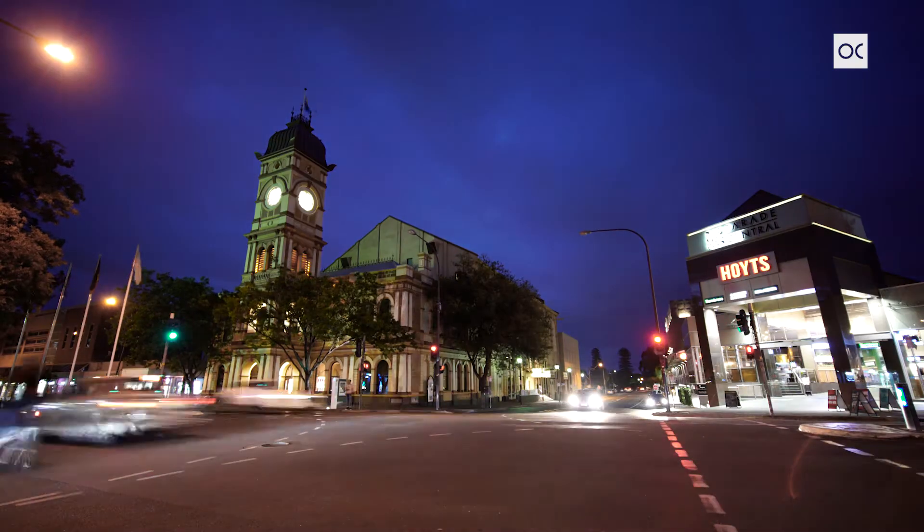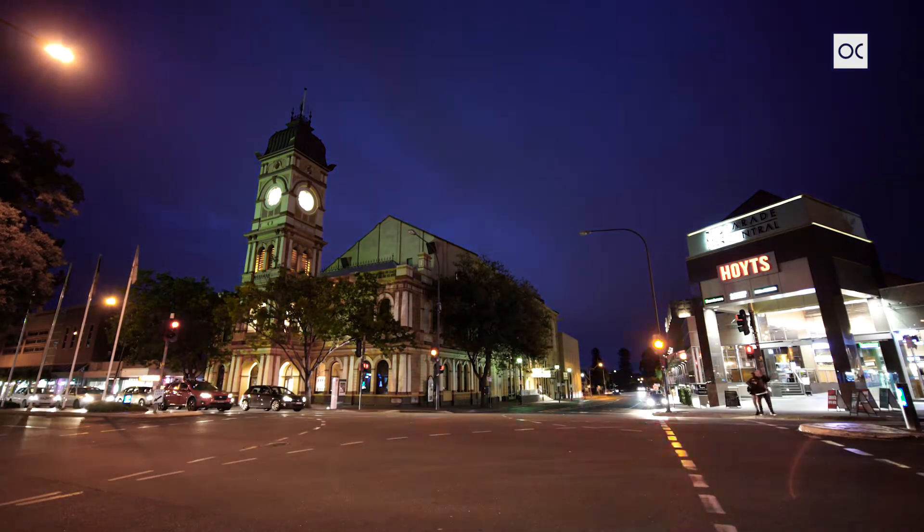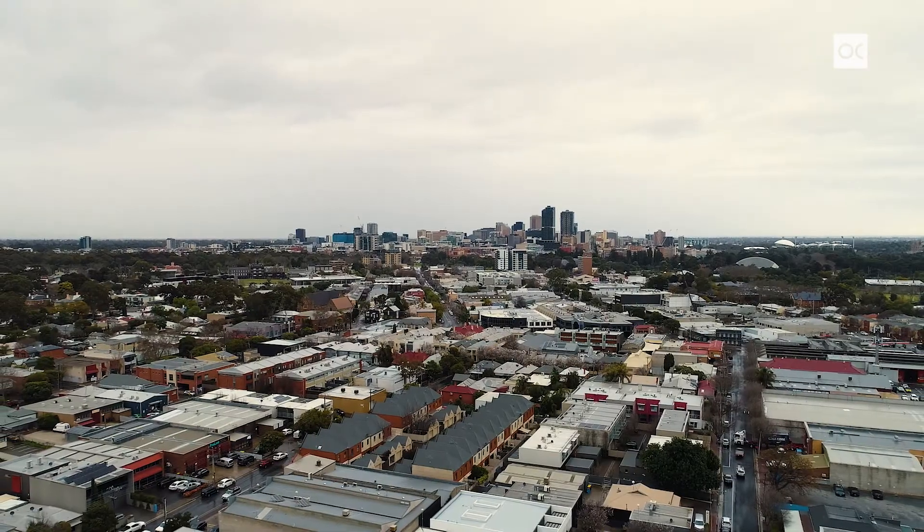Norwood, arguably one of Adelaide's most enviable and most desired lifestyle locations, and here we are in Chapel Street, just moments from the parade and an abundance of eateries, cafes and amenities that you are sure to enjoy. We're also within a short walking distance across the parklands into the city and also close to Adelaide University. If you're looking for a contemporary home with a low maintenance setup, then this home certainly ticks all the boxes.